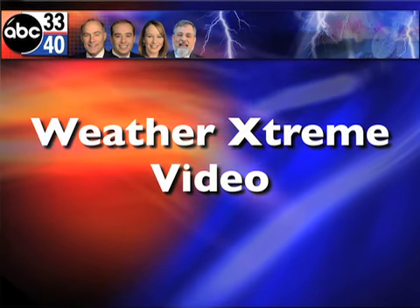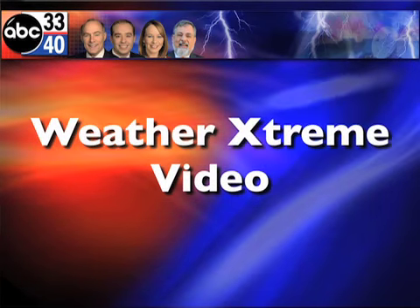This is the afternoon edition of the Weather Extreme video for Monday, the 1st of March. A year ago we had snow amounts of 2 to 5 inches, and it looks like parts of Alabama will see snow late tonight and tomorrow — these early March snows, back to back. Let's take a look and talk about it.